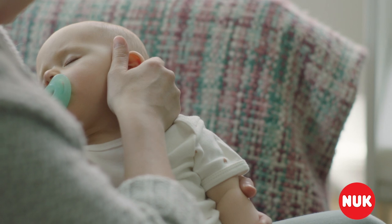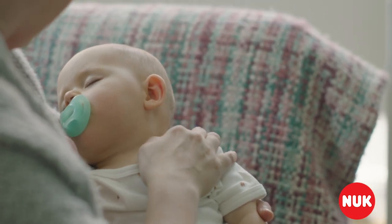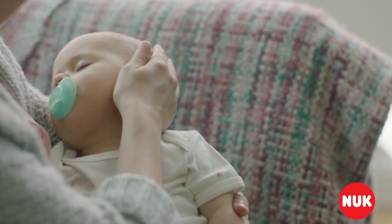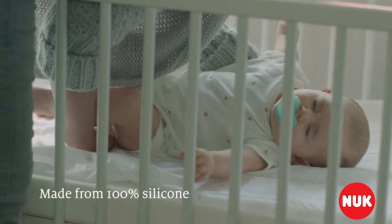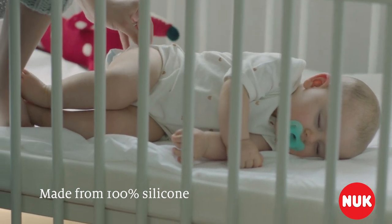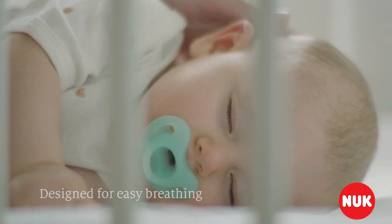For babies, sucking is soothing, but because of their delicate skin, some pacifiers can feel uncomfortable and leave pressure marks on their face. That's why we've developed the Super Soft Nook Sensitive Pacifier. Made from 100% silicone, the curved pacifier gently contours to your baby's face without covering their nose or interfering with their breathing.